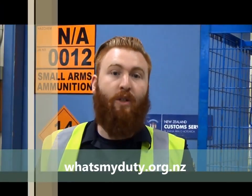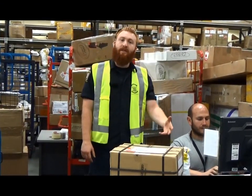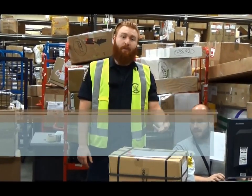The most common reason your parcel is being held for clearance is because of some GST and duty to pay. You can estimate this at whatsmyduty.org.nz or download the app from the App Store. This is where we calculate how much you have to pay. To ensure this is accurate, we ask you to provide an invoice and proof of payment. We don't want you to pay more than you should.